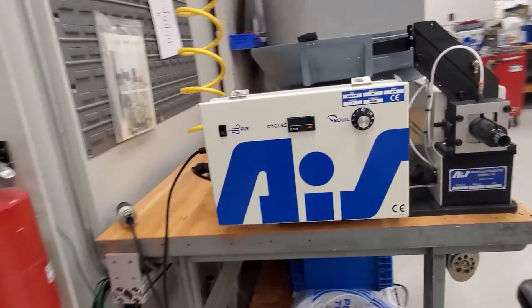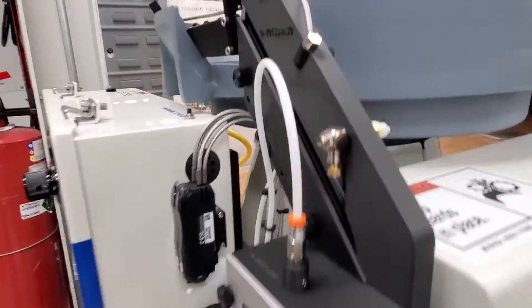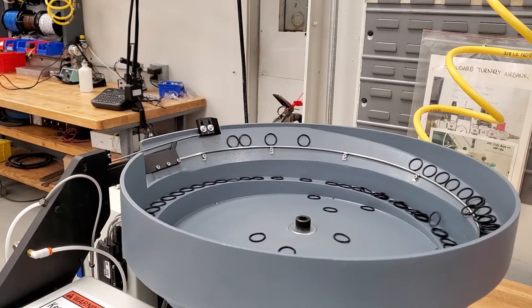CE certification. This certification ensures our machines meet EU health, safety, and environmental protection directives, essential for global commerce.